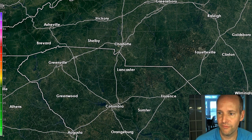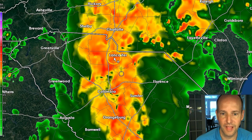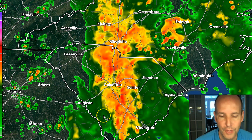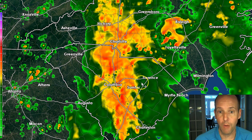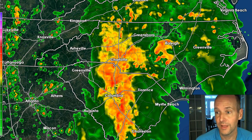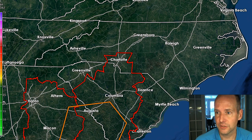Let me show you what that looks like on good old-fashioned radar. You can see this band of showers coming in — this line of storms. They're not your typical supercells or individual cells. This is one of those squall lines that, within it, will have storms that could possibly be rotating. So that's what we're watching. The time frame for severe weather is going to be 6 to 7 p.m. tonight.